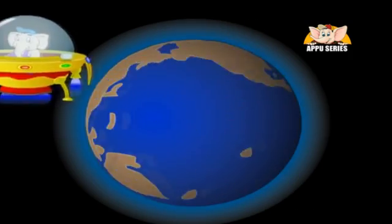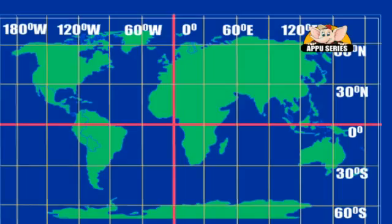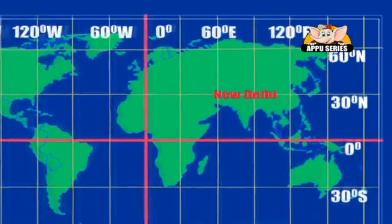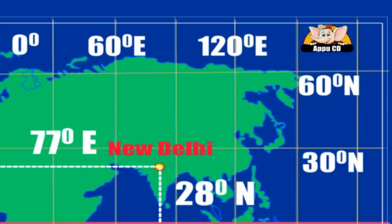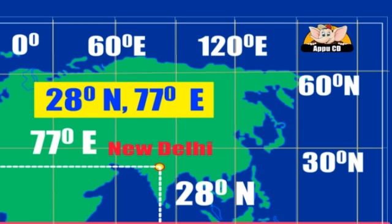Let's try and map New Delhi. New Delhi is located 28 degrees North of the equator and 77 degrees East of the prime meridian. You are said to be 28 degrees North, 77 degrees East. You write it like this: 28 degrees North, 77 degrees East.